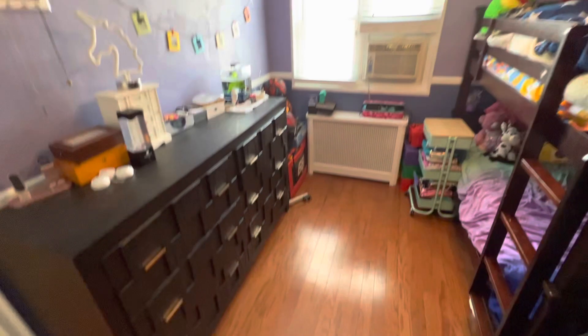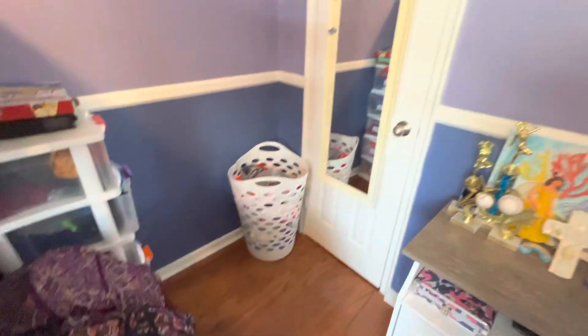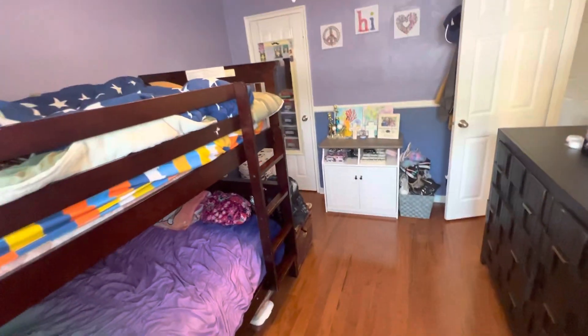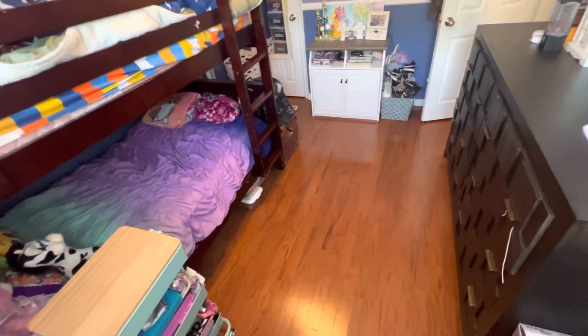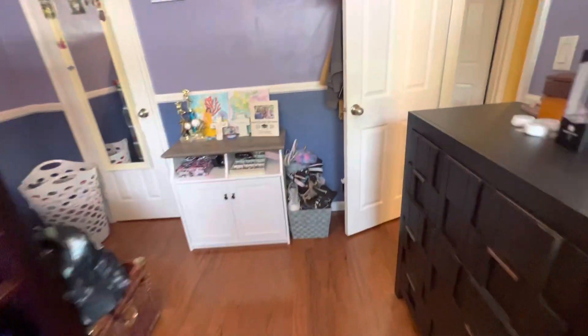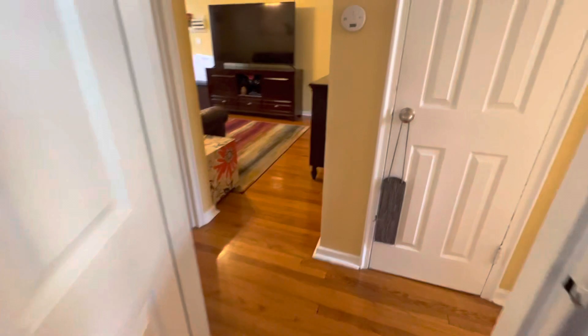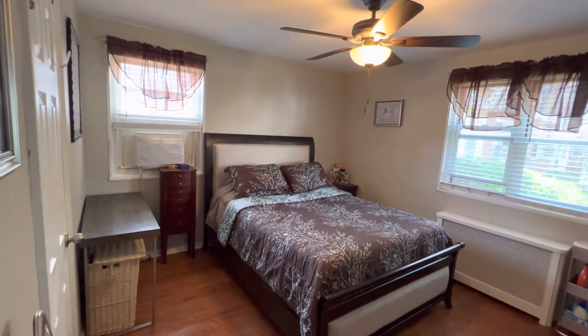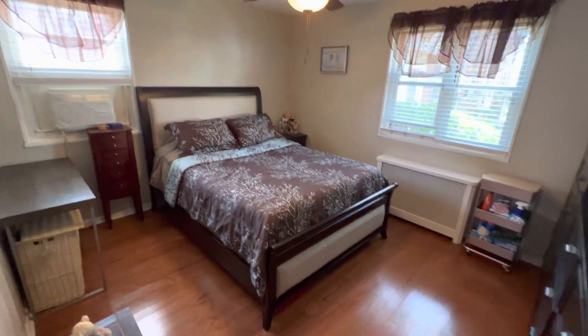Nice, pretty good size. Closet right there. Just want to show you how big the apartment is — corner unit with two actual windows.